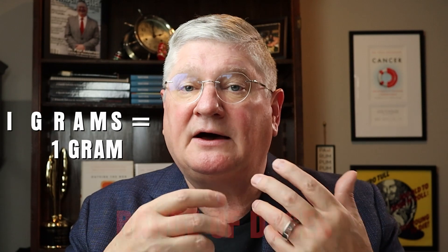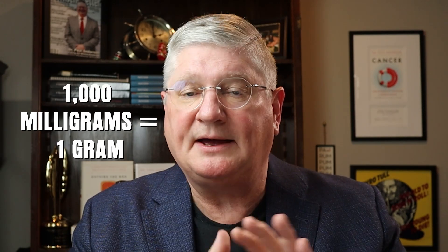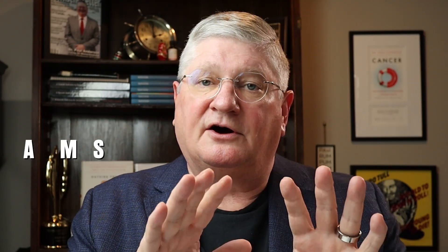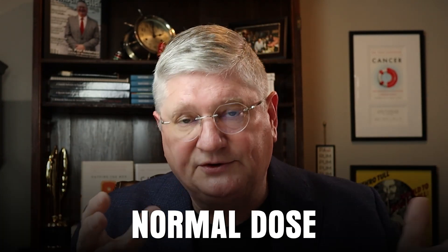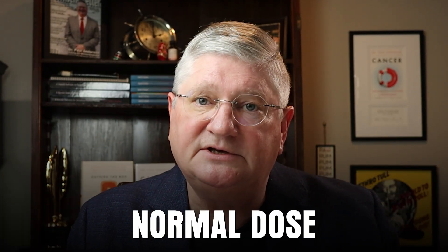Once we get vitamin C into the vein, there is a range of doses that can be used. One thousand milligrams is one gram. It's very common in multivitamin-type IV therapy to have one, two, three, four, or five grams — so 1,000 to 5,000 milligrams. There are also strategies going up to 7,000 or 10,000 milligrams. All of those are considered in the normal or low-dose vitamin C range.